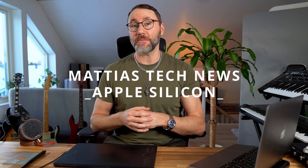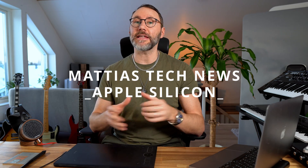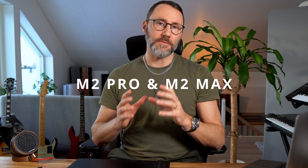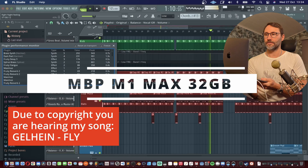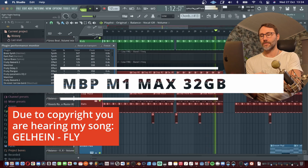Hi guys, Matthias here and welcome back to another video on the Apple Silicon technology. A few days ago Apple announced the new M2 Pro and M2 Max, and as always Apple throws a lot of numbers at us. In today's video I just want to break down the tech specs of these new computers and what it really means for you as a user.